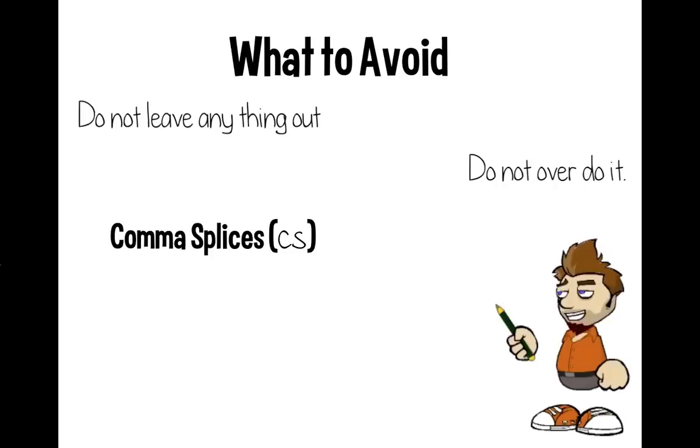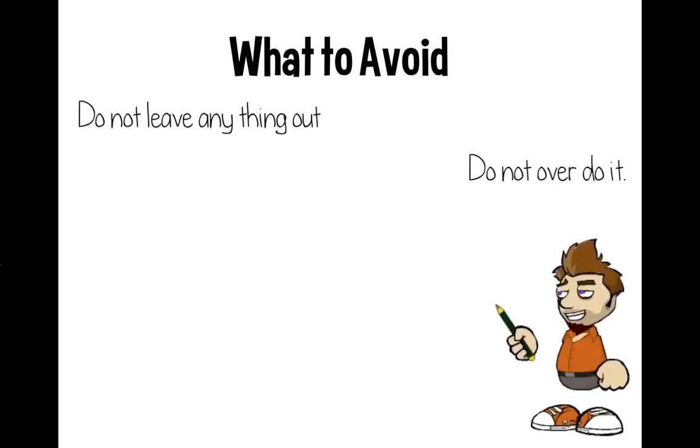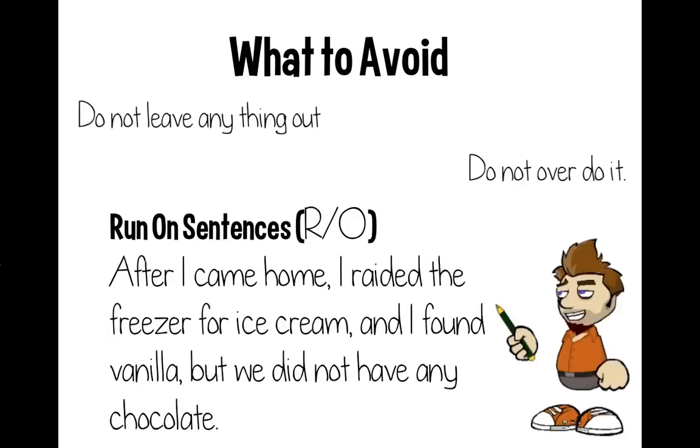Another common mistake is the comma splice — that happens when you forget to add a conjunction when combining two independent clauses. For example, 'I need to use the cell phone. I am expecting a call.' You could use a semicolon since the two sentences are closely related. However, you can't just use a comma without the conjunction, and you can't use a conjunction without the comma. One more mistake is overdoing it and creating a run-on sentence — having three or more independent clauses strung together is way too many for one sentence.